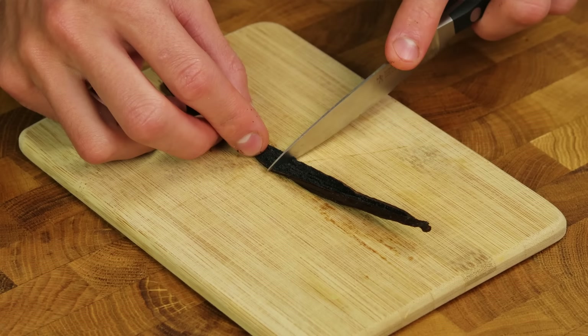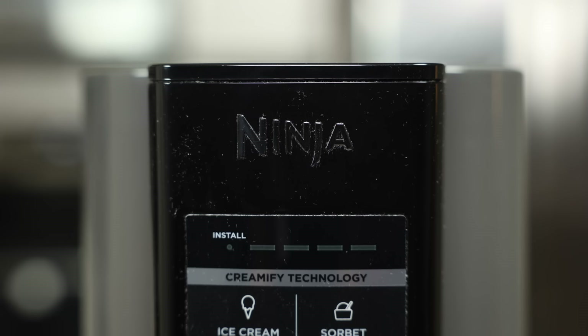Since the ingredient prices are already counted in the price of each pint, it would only take about a year for the machine to pay for itself. And I know a fair share of people who consume 4 to 5 pints a week, which would pay for itself in half that time.